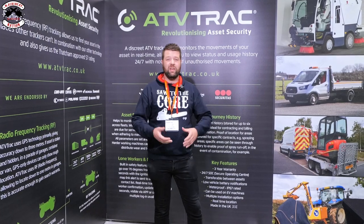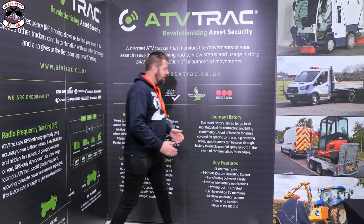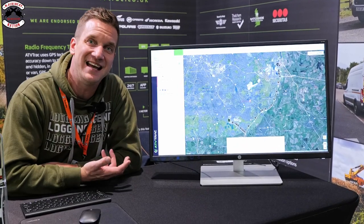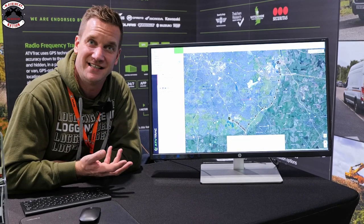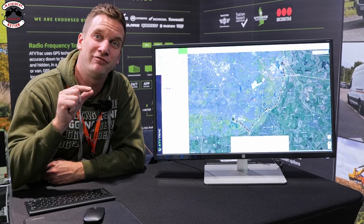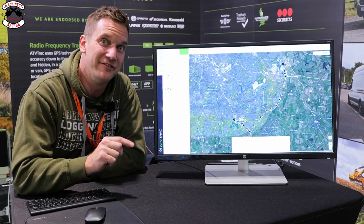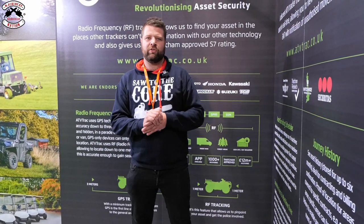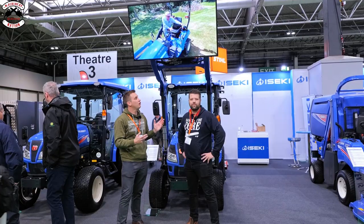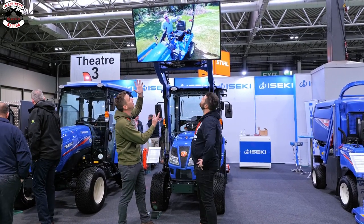This video is sponsored by ATV Track - they are ATV tracking systems for motorbikes, cars, trucks, trailers, whatever you want. Most trackers on the market just use GPS signal and give you a rough location, but ATV Track goes further using radio frequencies, getting right down to a metre away from where your product is. ATV Track is Thatcham approved, so it has the highest level of security on your machinery. Visit atvtrack.co.uk to find out more.